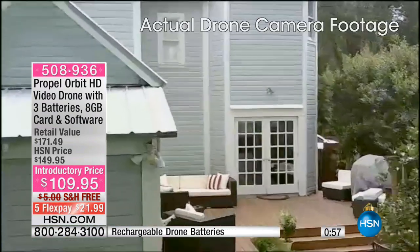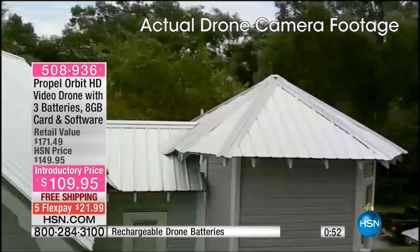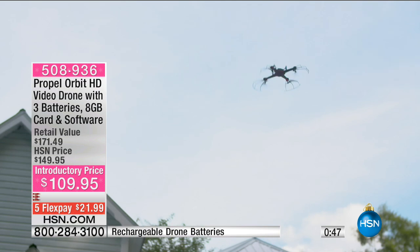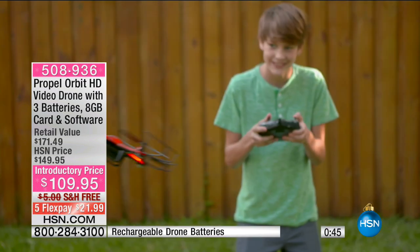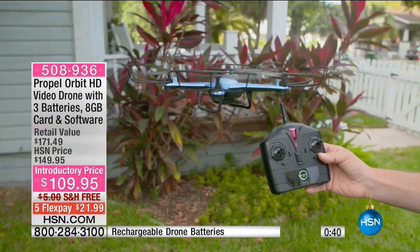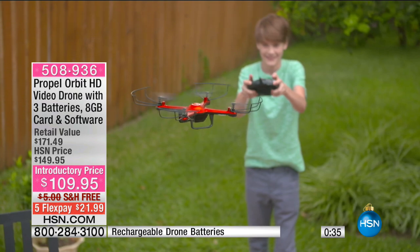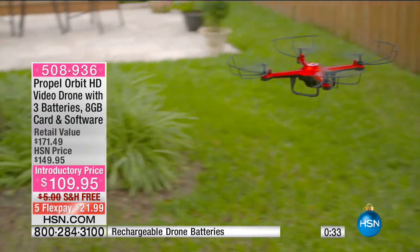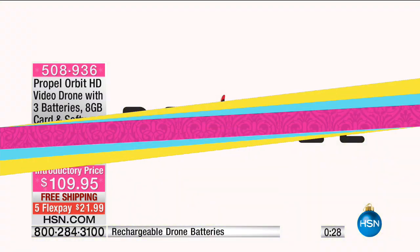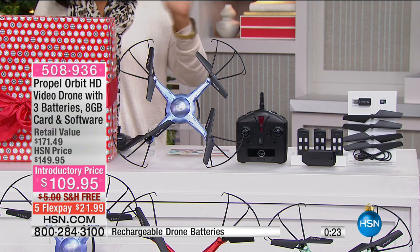This is an HSN exclusive. Drones have become so popular you're starting to see them everywhere, and aerial drone photography is being used in real estate and wedding photography. This is at an introductory price of $109.95 with free shipping and five flex payments of $21.99. There is an on-board HD video camera built in. A six-axis gyroscope provides extremely stable flight and maneuverability, ensuring your high-definition video recording isn't choppy. An air pressure sensor locks the flight altitude for smooth and easy video recording, and there are three speeds — perfect for all pilots.